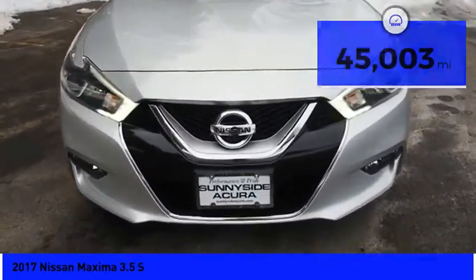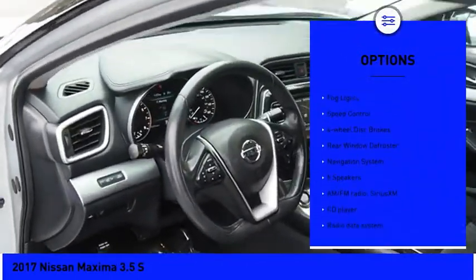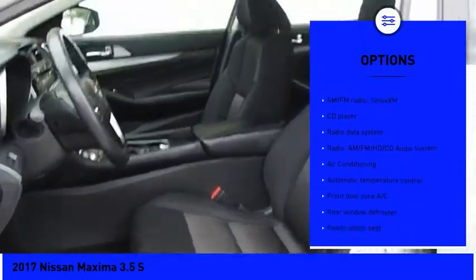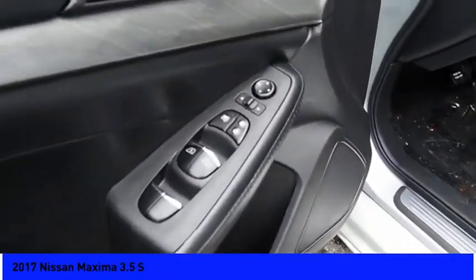Here are some of this vehicle's great options: electronic stability control, alloy wheels, brake assist, traction control, remote keyless entry, fog lights, speed control, four-wheel disc brakes, rear window defroster, and navigation system.